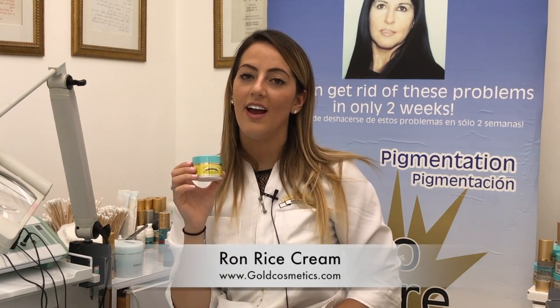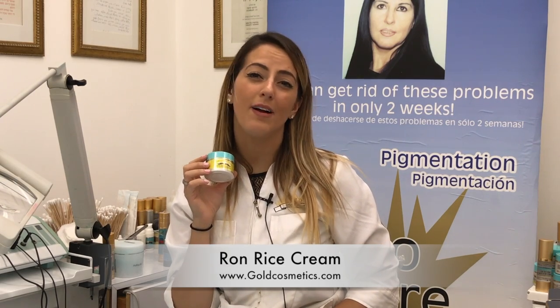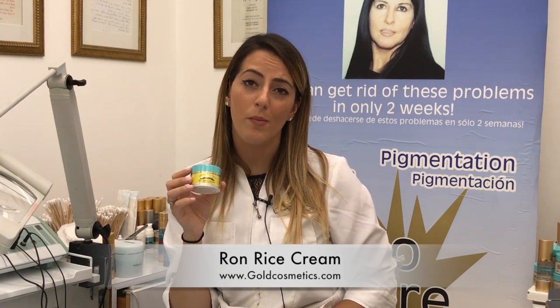Hi, I'm Shabal from Gold Cosmetics and Skincare. I'd like to show you our Rhone Rice Cream. Rhone Rice Cream is a completely light type of peel in order to eliminate any type of light skincare problems, such as light acne, light scars, light pigmentation, and light open pores.